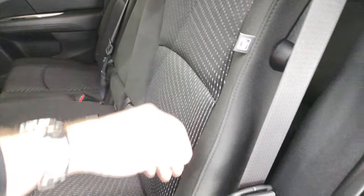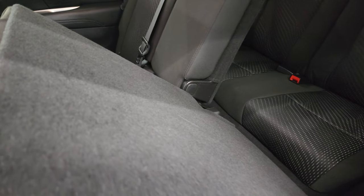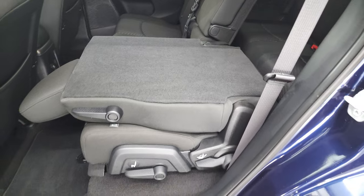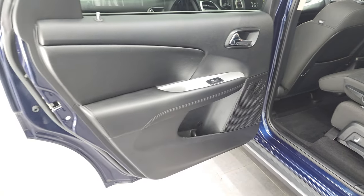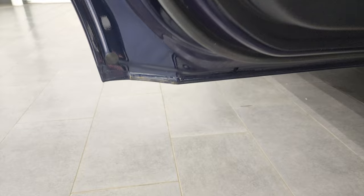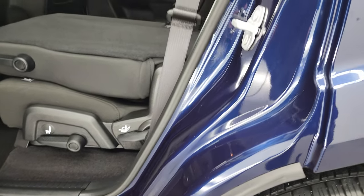These backrests do fold down for extra storage — if the seats were up a little bit farther, they would go down nice and flat. The other nice thing about the Journeys is that the doors open up 90 degrees, which makes it easy to get in and out. You also have child safety locks, and the inside and bottoms of the doors all look very good on this vehicle.